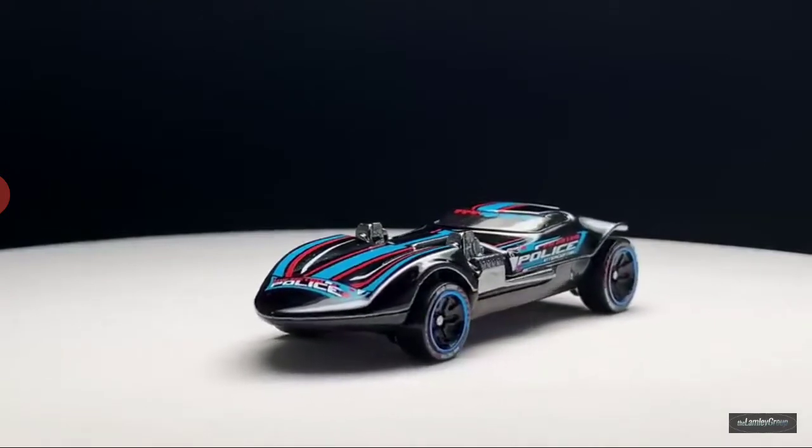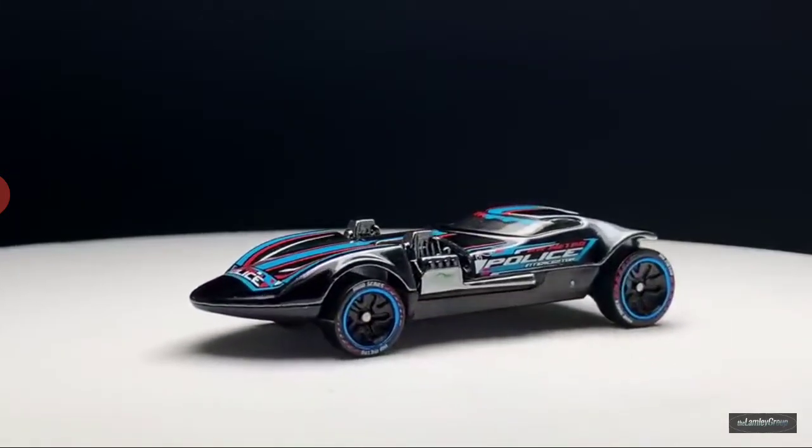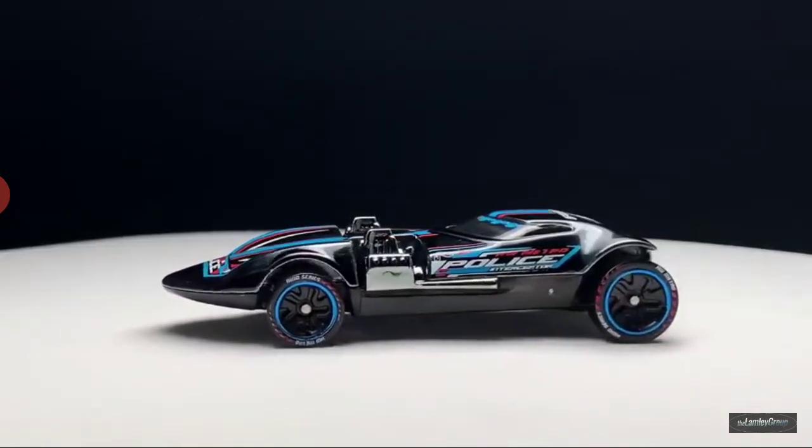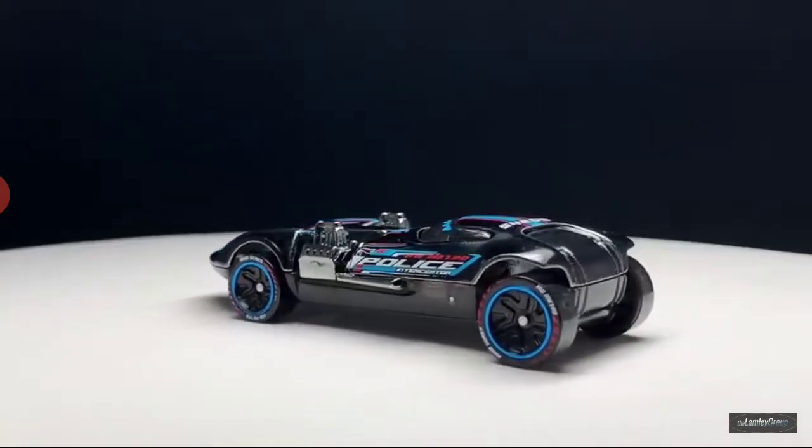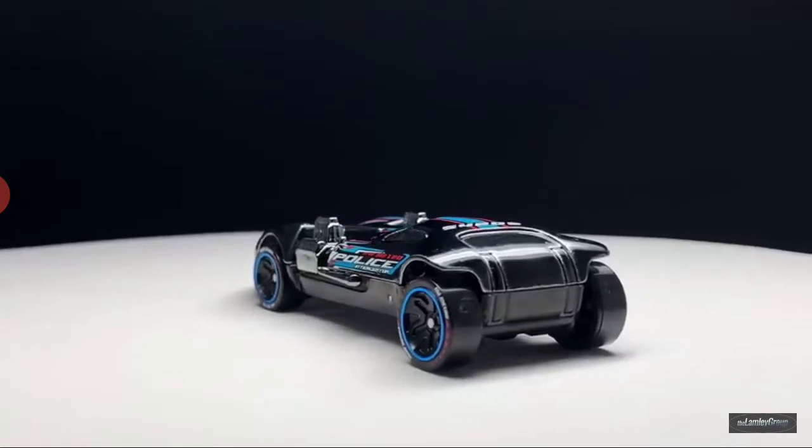Twin Mill's obviously a classic Hot Wheels casting, and it makes sense for it to be in the Hot Wheels ID line, to be sure. But it's a really great car.